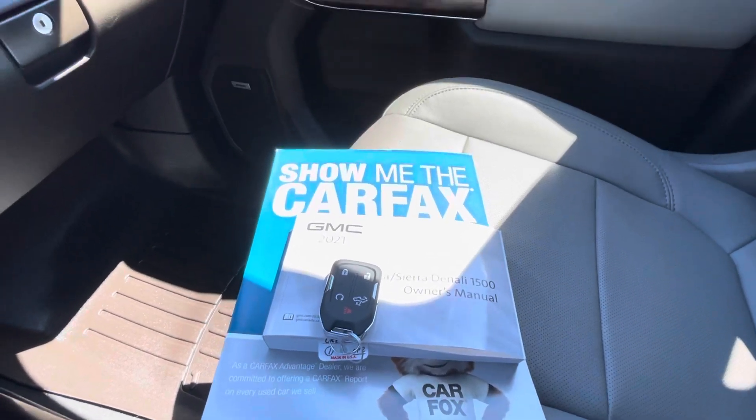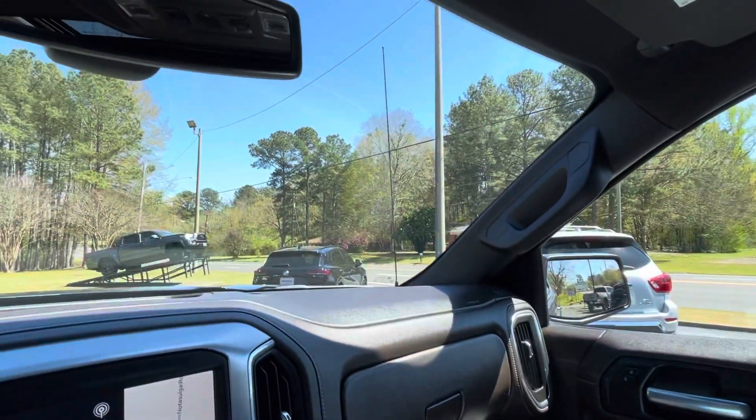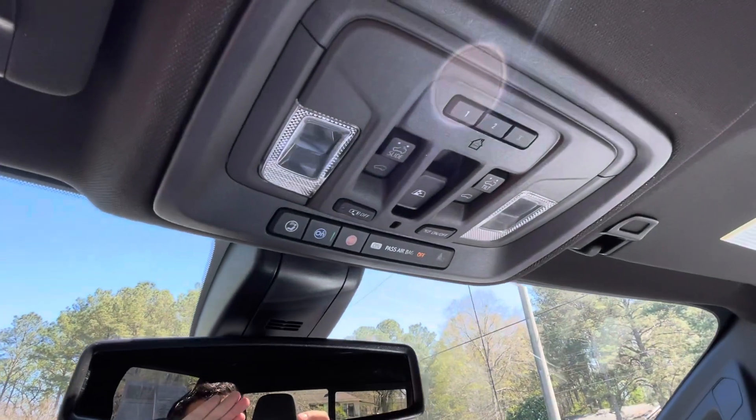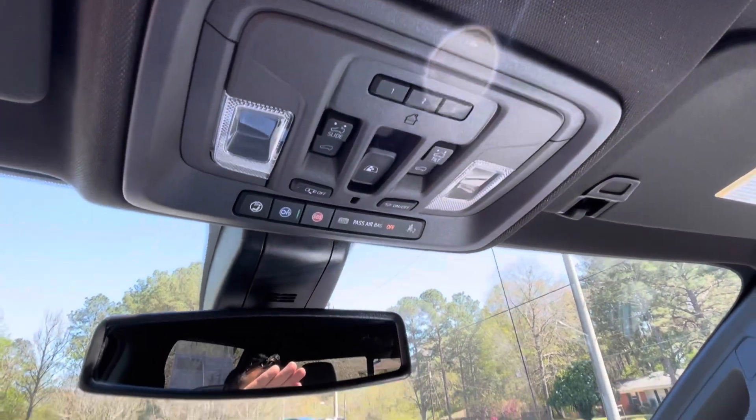Factory owner's manual, Carfax vehicle history report, auto dimming rear view mirror, OnStar, universal garage door opener, and power moonroof controls overhead.